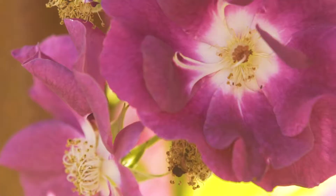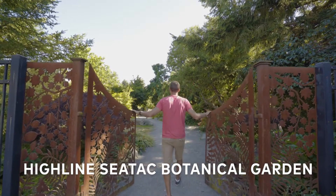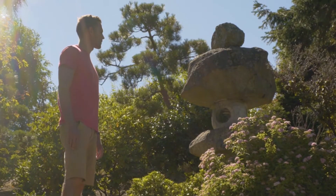We've stumbled upon one of SeaTac's hidden gems here. At the Highline Botanical Garden, you're gonna see something new around each corner. This is absolutely a labor of love for this community, and you can see it and you can feel it with every step through this immaculate garden.